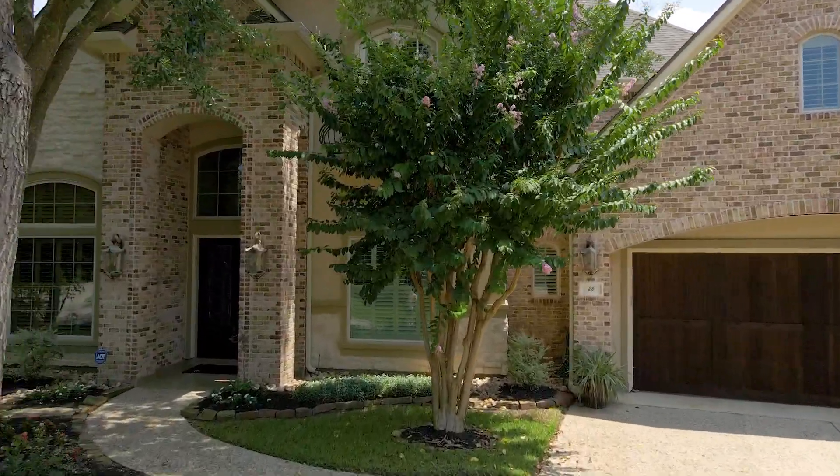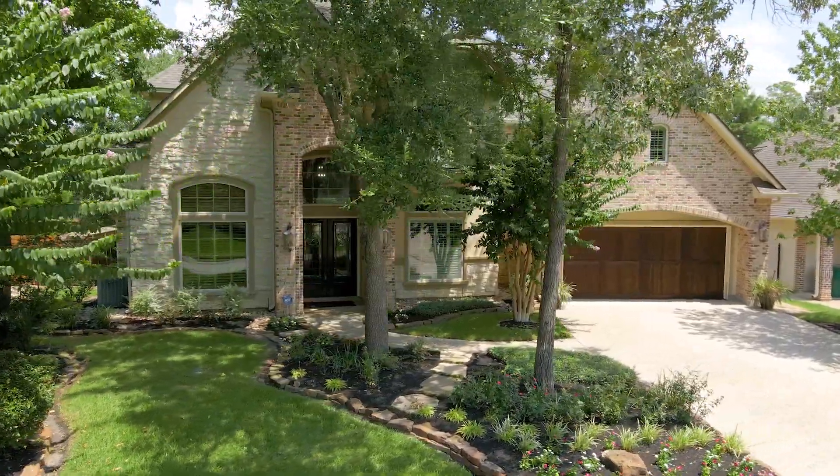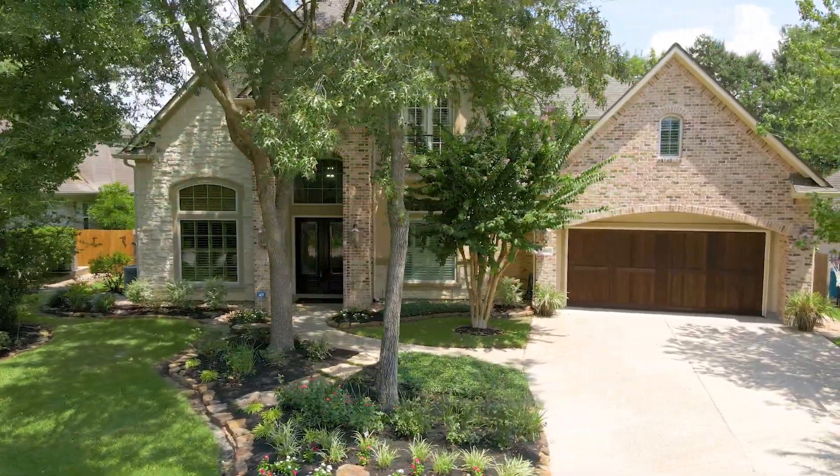The home is zoned to exemplary schools and very close to hike and bike trails, area parks with tennis courts, and the Sterling Ridge shopping center with many shops and fine dining options.